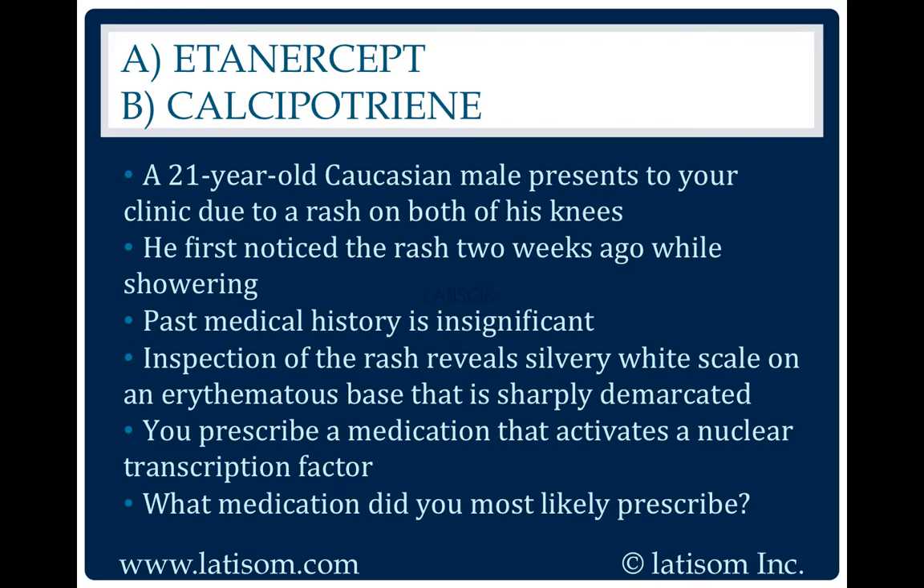Calcipotriene. Calcipotriene is a topical vitamin D analog used to treat psoriasis by stimulating keratinocyte differentiation.